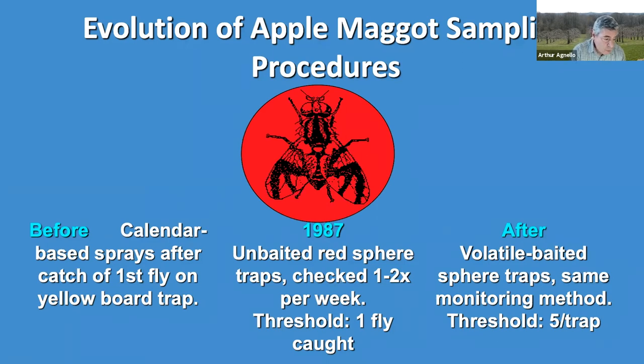Then, after the work done by researchers like Ron Prokopy and Harvey Riedl, the volatile baited sphere traps became much more widely adopted, along with a higher threshold of five flies per trap. This is one of the only tree fruit insect examples I know of where a trap catch number is directly related to a threshold treatment decision.